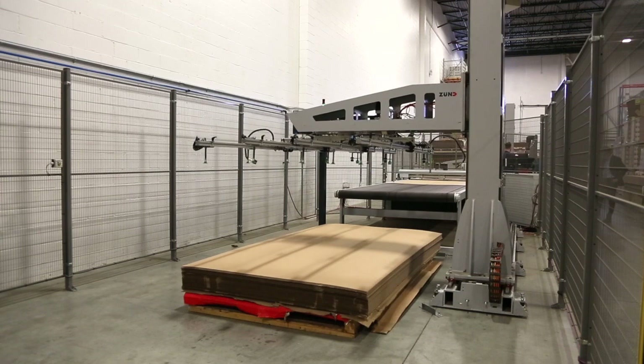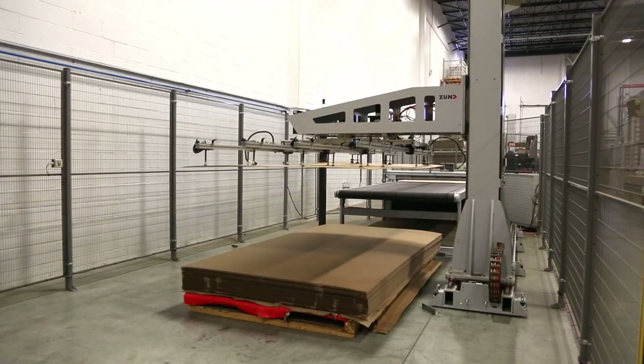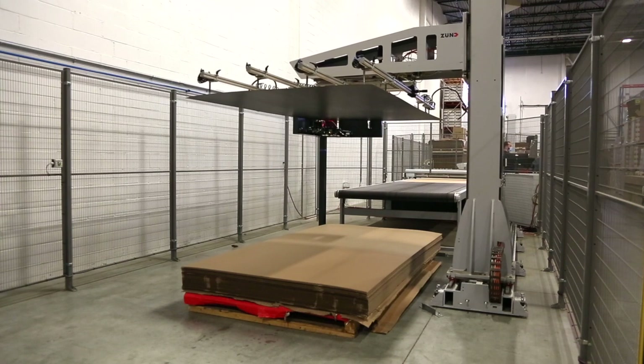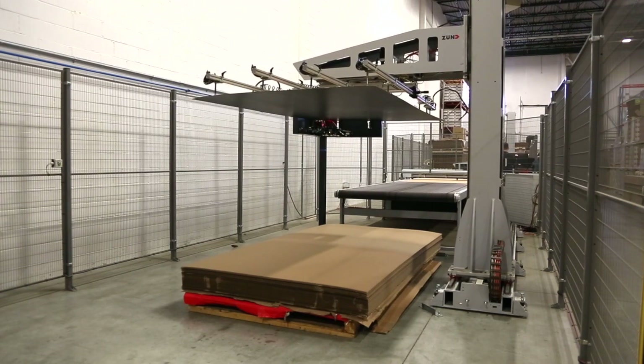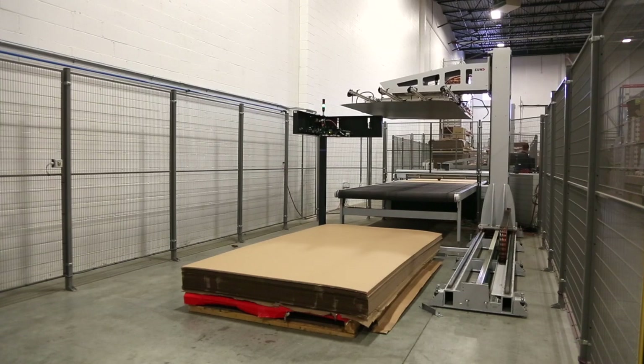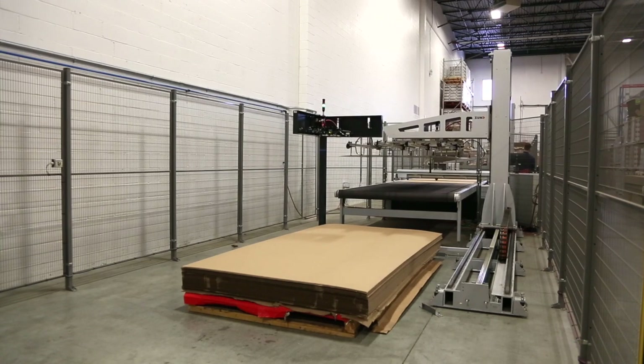How the system works is the customer loads their plain product on the feeding system, and the system is driven by a barcode system. So if they're running printed materials, the sheet is lifted from the feeding skid, the barcode is read, and then it pulls up the right cut file. Before any files get to the actual equipment, everything happens in the front office. Once it's here we've got our layouts, our die lines, all the images and information that the machine knows to cut.